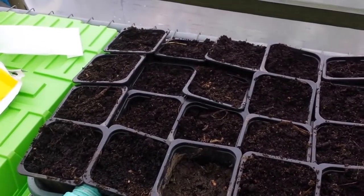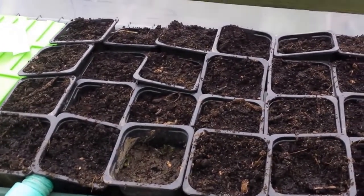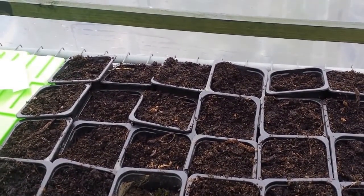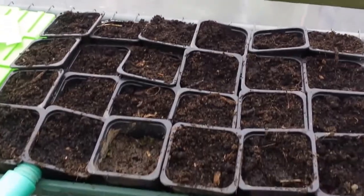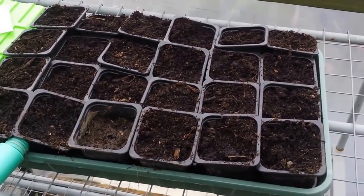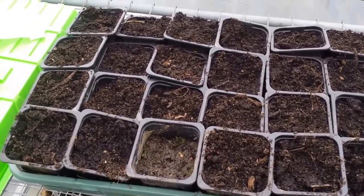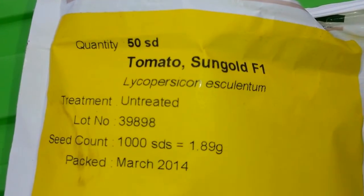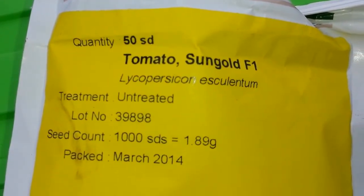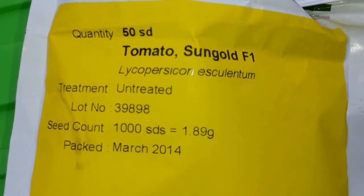Now I'm watering this. When I fill it to a certain level, the water gradually rises up and the seeds will have the water they need. That's it. Tomato variety Sun Gold F1 - the best tomato ever. I have a video about this and I will put the link below for anybody who wants to see how it tastes.